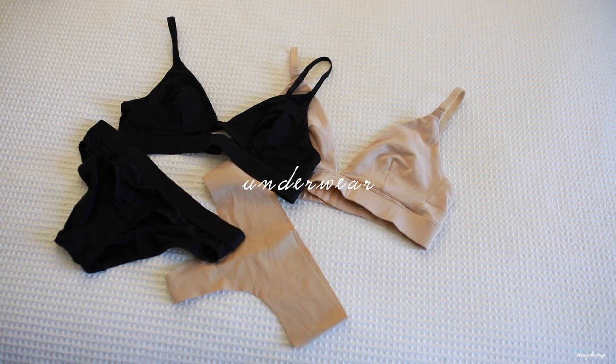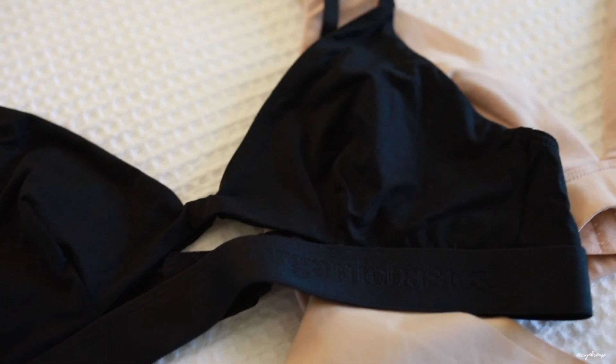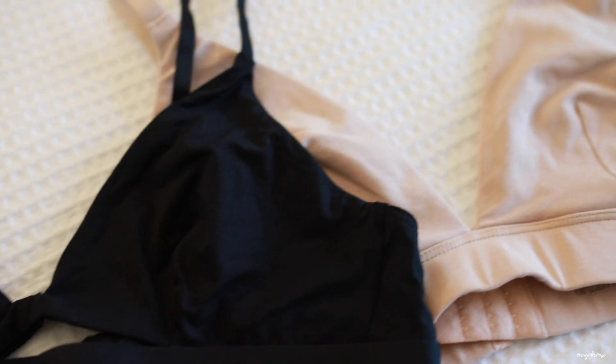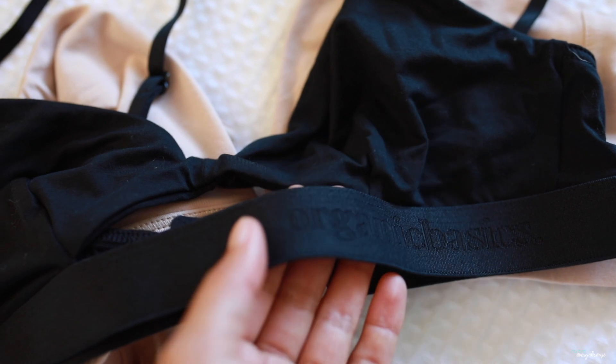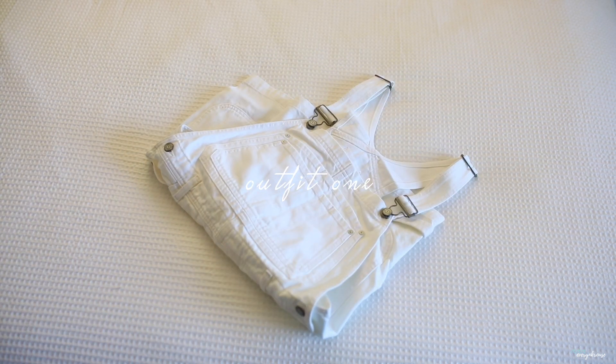Starting off with underwear, which is the foundation of building up an outfit. I have been wearing bras and panties from Organics Basics. They use certified organic cotton grown by the GOTS to make high quality products that are built to last. I also love how comfortable and supportive each of the pieces are.